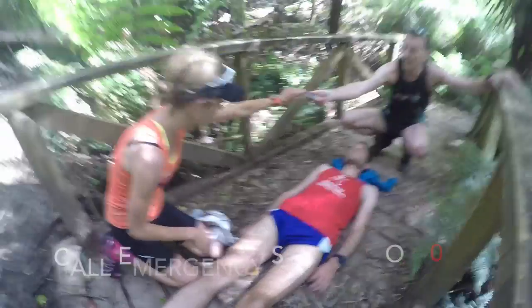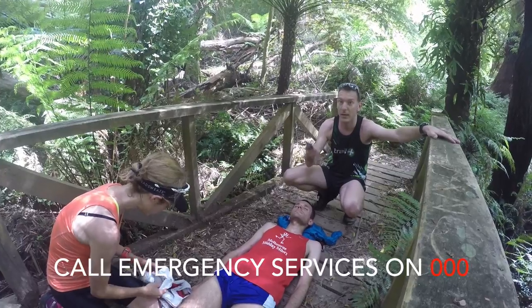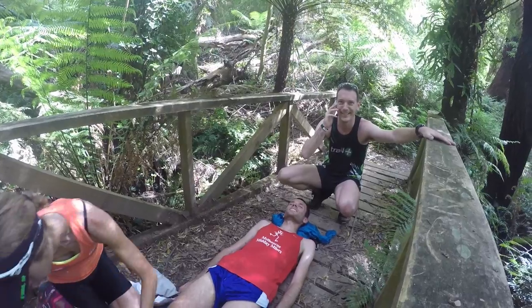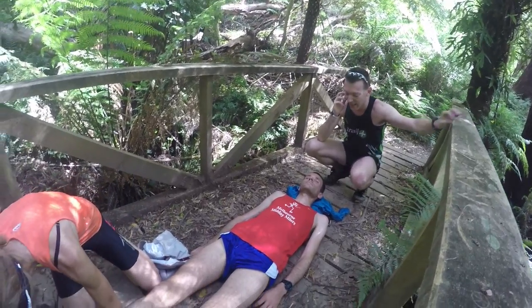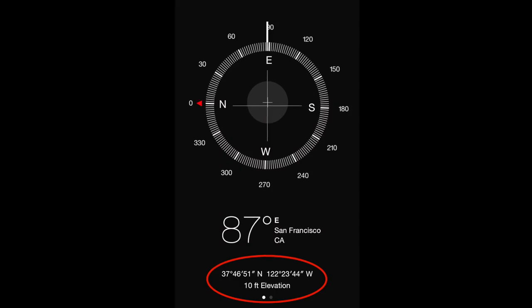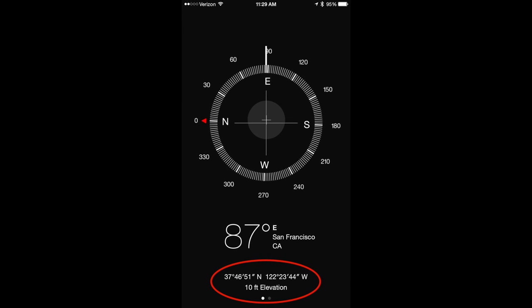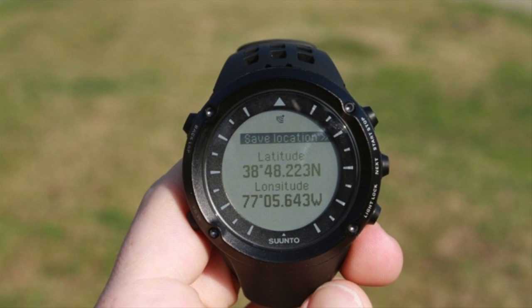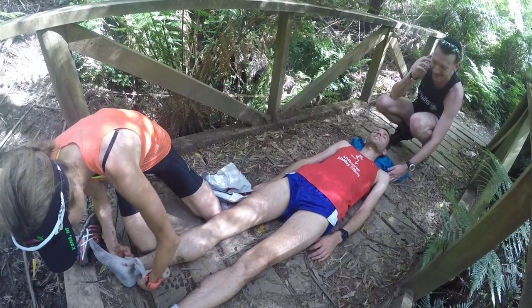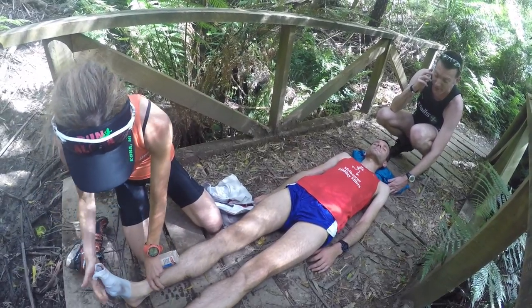Call for help. Chris calls the emergency services on 000, states the type of emergency, and fortunately has mobile reception. On the trails you may be unlikely to have an address, so coordinates of latitude and longitude are helpful to localise your exact location. These can be accessed from the compass app on your smartphone when location services are enabled if you have network coverage. You can also access coordinates from many GPS watches. Additionally, some races and events have a contact number listed on the back of your race bib in the event of a medical emergency.